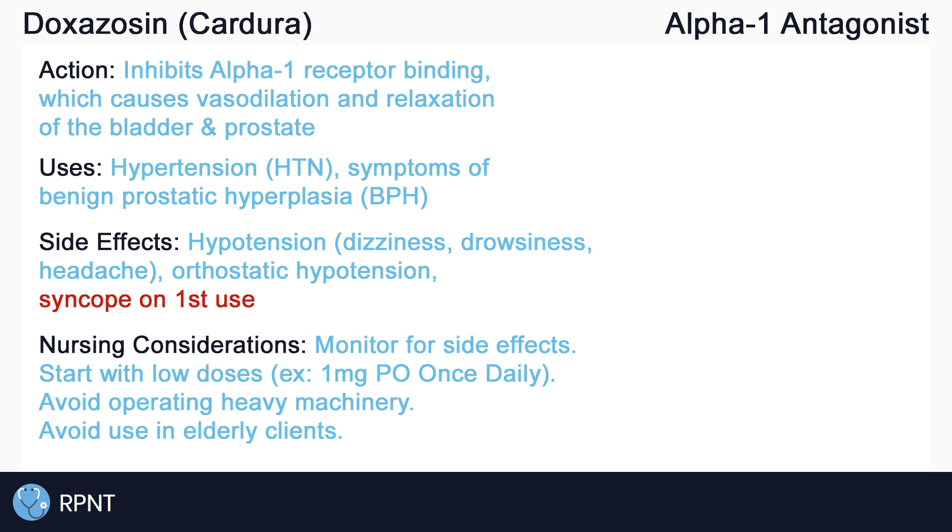Due to the increased risk for syncope on first use, doxazosin is often started at low doses, such as 1 mg once daily. Instruct clients that driving or operating heavy machinery requires increased caution due to the risk for drowsiness and somnolence, and clients should avoid driving for at least 24 hours after their first dose, or if their dosage increases.